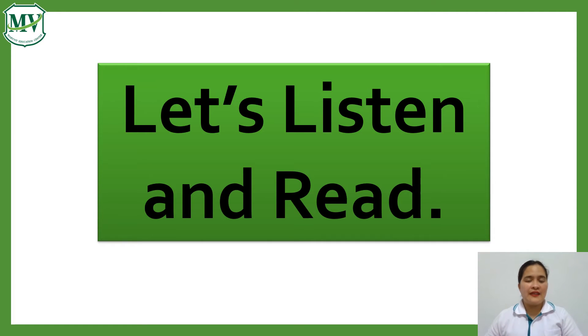Now, let's listen and read the text, A Lesson Learned. Let's get started.